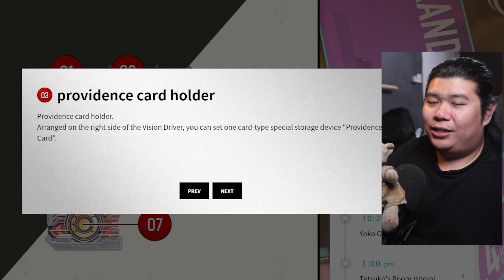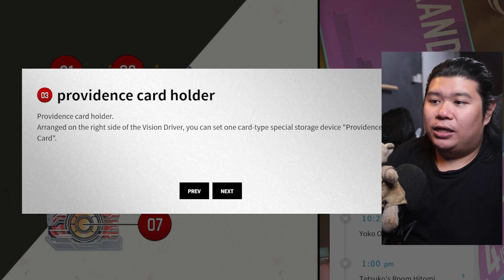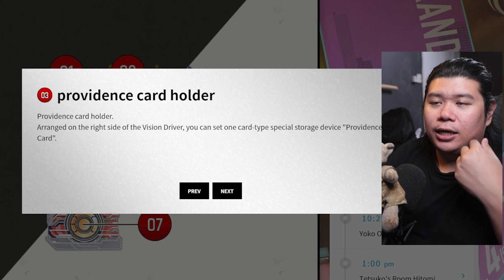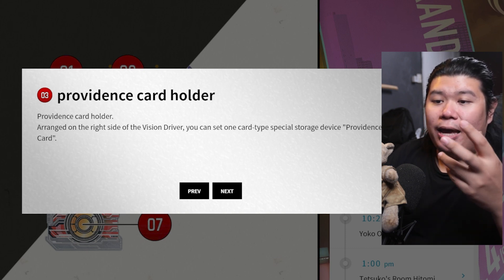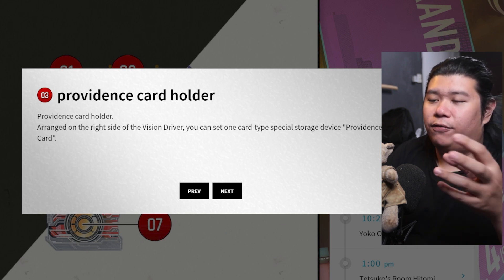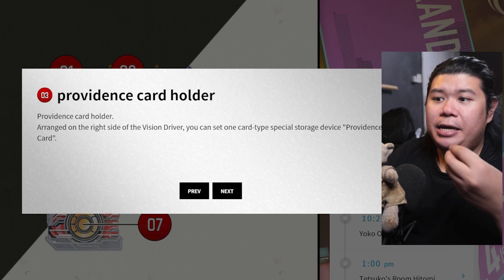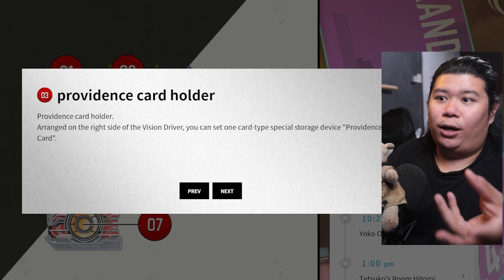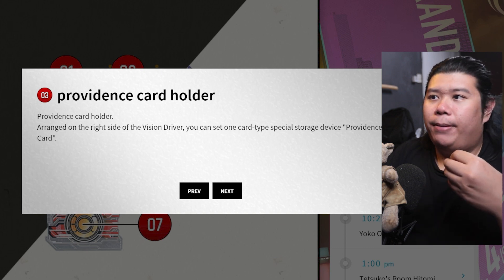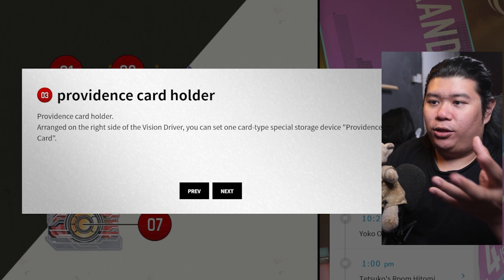Next is the Providence Card Holder. This is really interesting because arranged on the right side of the Vision Driver, you can set one card-type special storage device — the Providence Card. I would say the Providence Cards are the cards that will be used by other sponsors or game masters in the game itself. What we see so far is the Glare version, but there has to be some other Providence Cards out there — maybe in a future movie or future arc, we are going to see some other rider using the Vision Driver with a different card to henshin.